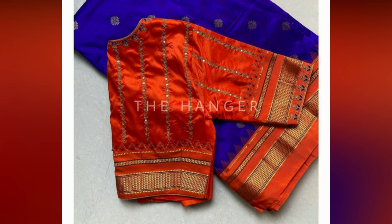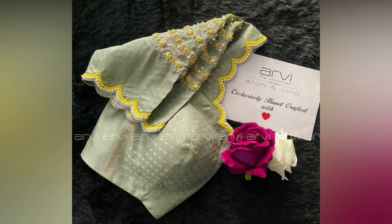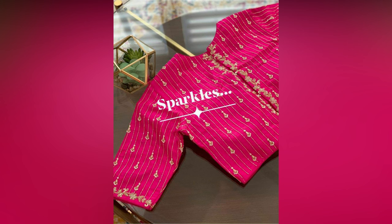Pattu saris, which are a wardrobe staple in any South Indian household, are loved by literally anyone across the globe. They are perfect for special occasions like weddings, family get-togethers, engagement parties and the like.